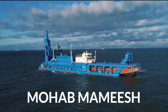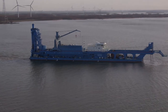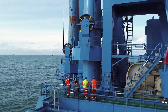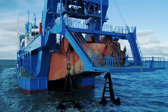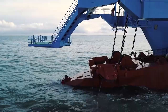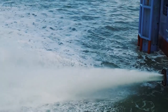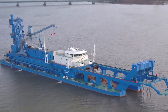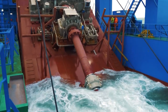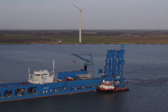This cutter suction dredger is known as MOHAB MAMISH. Sailing under the Egyptian flag, the MOHAB MAMISH was built in 2021 specifically to maintain the artificial sea level area in and around the Suez Canal, the artificial body of water connecting the Red Sea to the Mediterranean. She was created to work in very harsh waters and at depths of up to 35 meters. With a gross tonnage of 8,800 tons, MOHAB MAMISH is capable of carrying a cargo capacity of 2,416 tons. She has a total installed cutting power of 4,800 kilowatts and has room for up to 70 crew members.